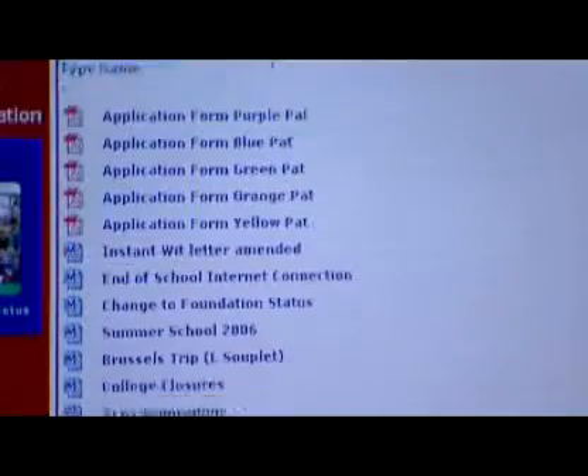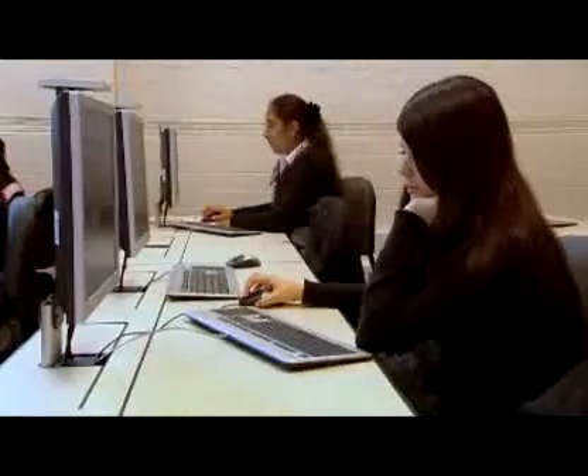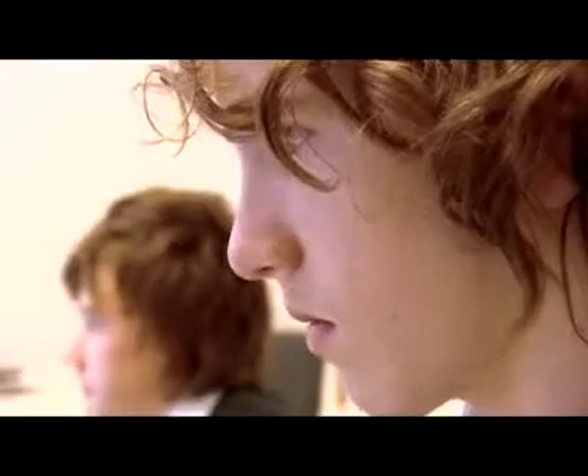Parents can keep track of the assignments that their children have completed and what marks they've got. It's almost like a running record. My parents think it's better because then they can see what I'm doing — see what my tendency is, if I'm getting late to school or how my work is going. My parents use it occasionally just to see if I'm doing homework. It's basically like an end-of-year report all year.